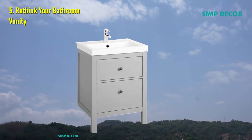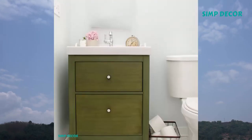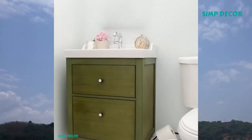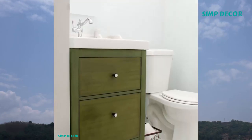5. Rethink Your Bathroom Vanity. If your bathroom has a pedestal sink, that means zero storage. Ditch it for an IKEA vanity instead. This one features two different deep drawers and, thanks to a coat of green paint, looks totally unique.